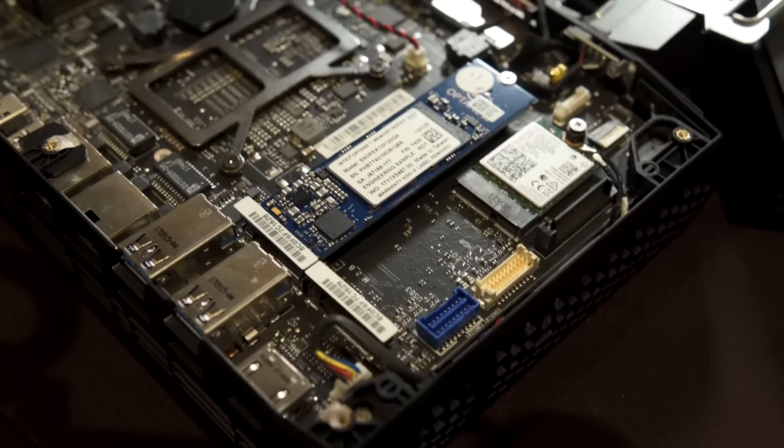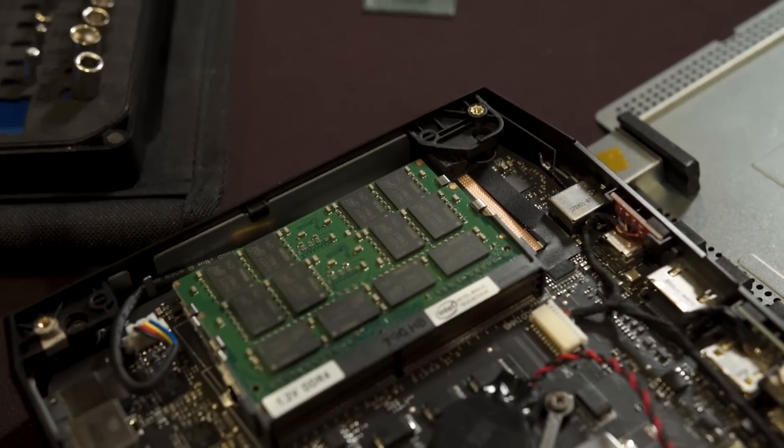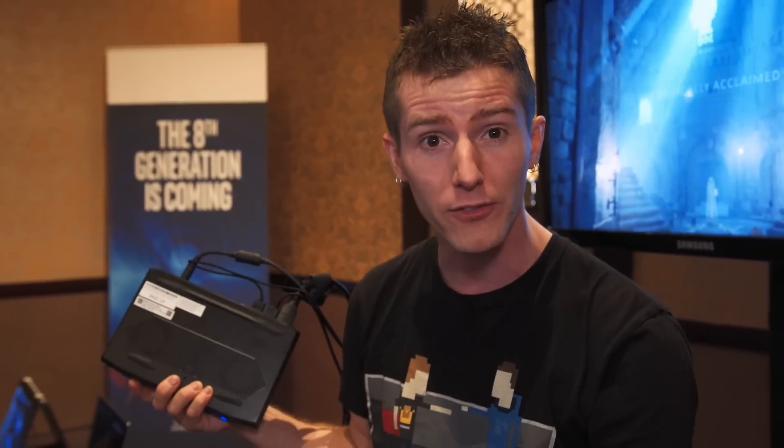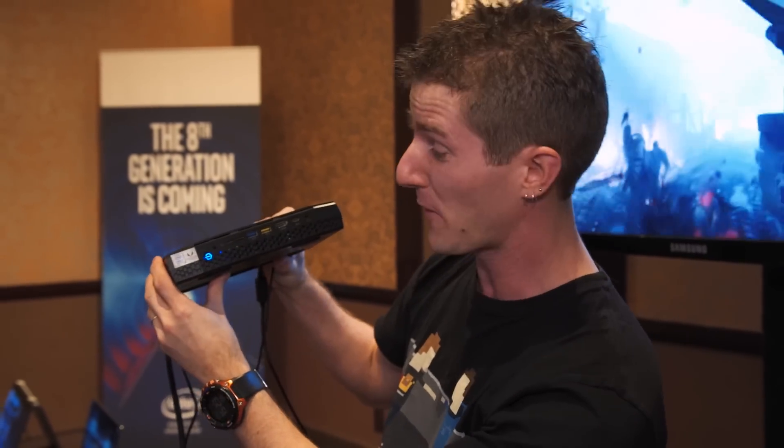What you get is the CPU, the motherboard, the case, the power supply, and graphics. So you have to add your own RAM and your own operating system. But this thing is loaded for bear.